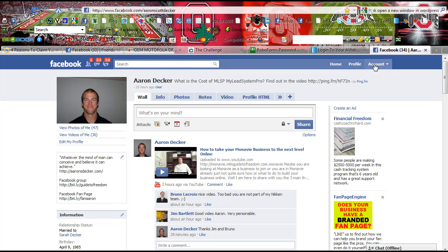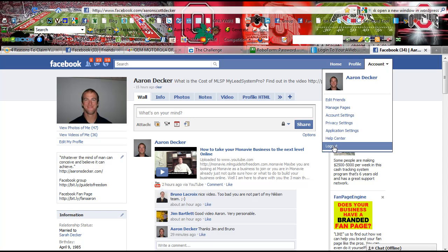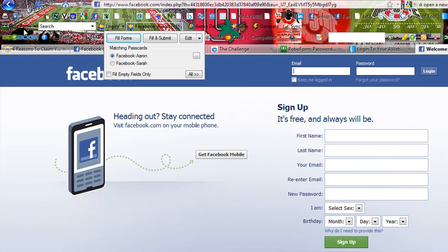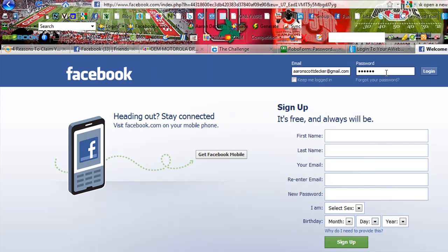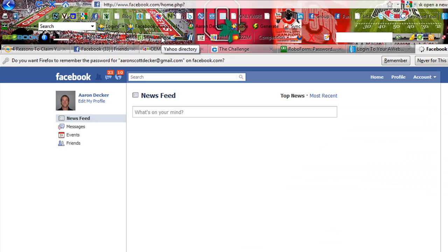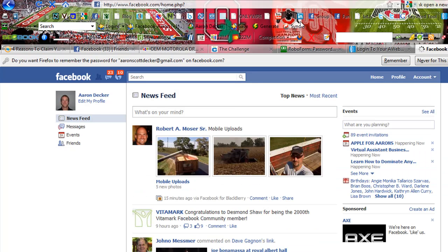Let me show you how the RoboForm password fill-in tool works. Here I am at Facebook, and here is the RoboForm toolbar. You can see Facebook Aaron and Facebook Sarah — Aaron is me, and Sarah is obviously my wife. You can either click Fill Form and it fills in the name and the email, or you can click Fill and Submit, and with that one button it automatically logs me in. A pretty powerful tool.